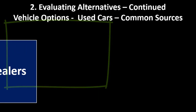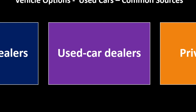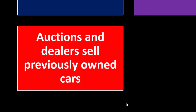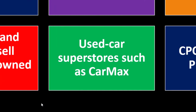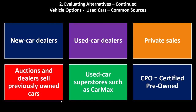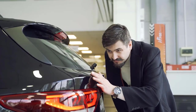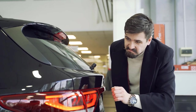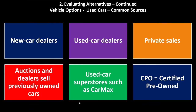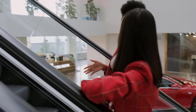Common sources for car purchases include new car dealerships, used car dealers, private sales, auctions, used car superstores such as CarMax, and certified pre-owned (CPO) programs. When purchasing a car, it's worth exploring each of these channels and diving deeper into CPO options if that category fits your needs.